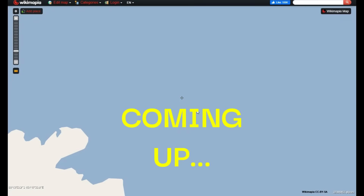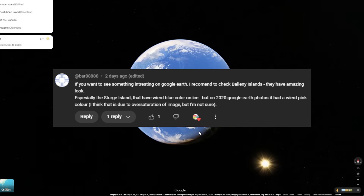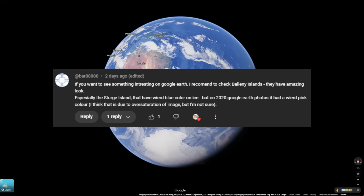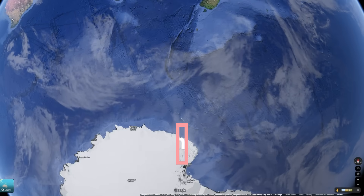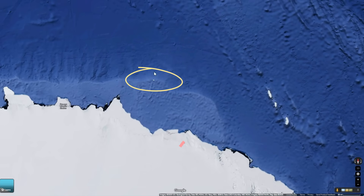Gotta find the exact location, which is kind of tricky to find, but there is something right here. One of you guys told me to check out the Balani Islands, which are way under New Zealand, really close to Antarctica. However, when I was zooming in, I couldn't help but notice this little island way on its own over here.